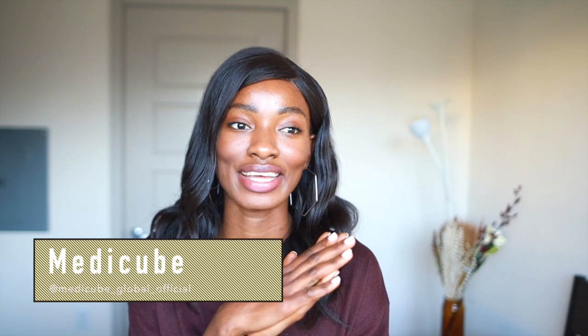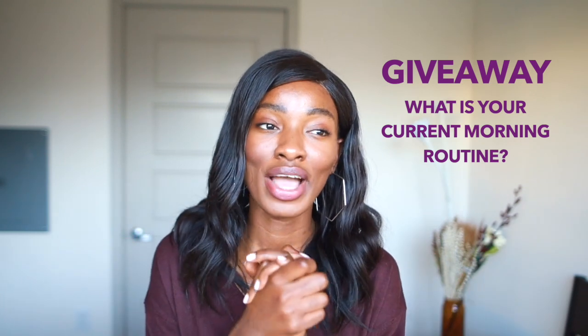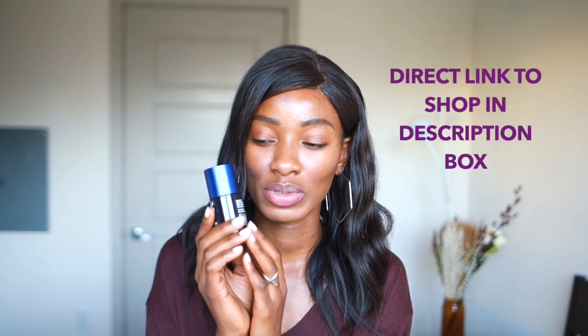That's it for this video — I hope you guys enjoyed it! This is a giveaway video with my friends over at Medicube. Let me know in the comments below what your morning routine is right now — what products are you using? I'll be randomly selecting a few winners. Don't forget to check out the Medicube serum on their website; I'll leave all the information in the description box. Thank you guys so much for watching, you are my best friends. I'll see you guys next time, bye!